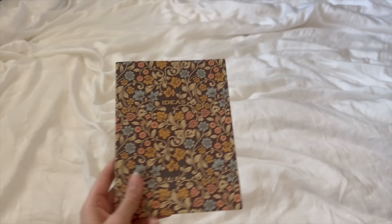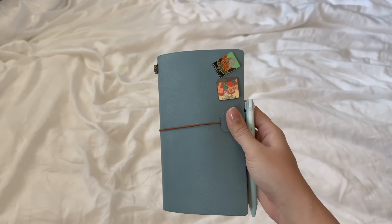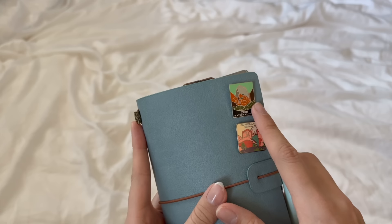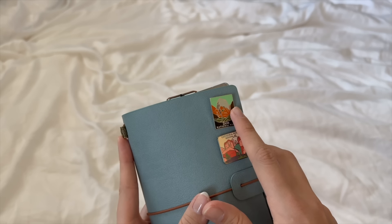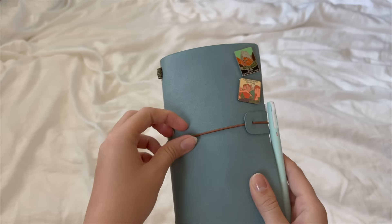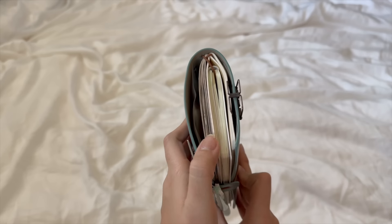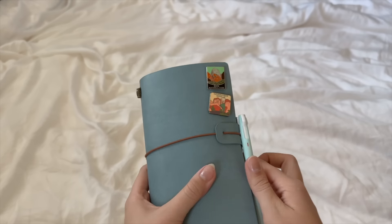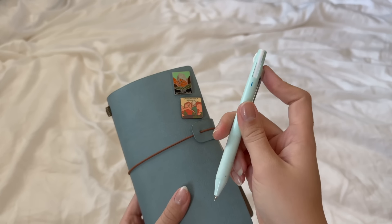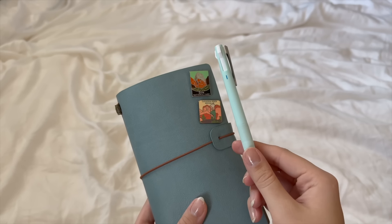This next notebook is actually a traveler's notebook and I've gotten so into this lately. On the front I decorated it with pins of places I've gone recently — I have a vlog from when we went to Zion and then Sedona. This notebook has a little elastic band that keeps it all together, so you're able to have multiple notebooks and different planners all in one book. The pen I use with it is the Uni Jet Stream — it has black, blue, and red ink with a really fine tip.